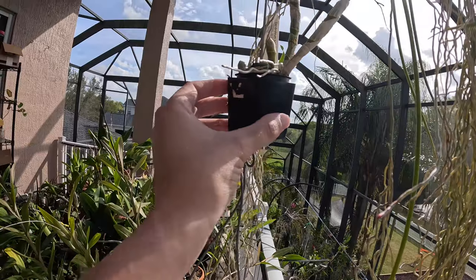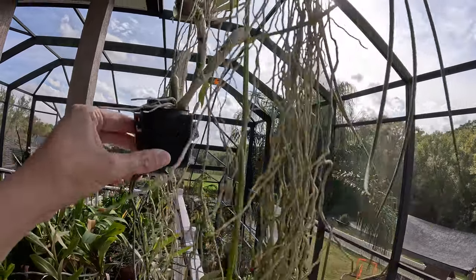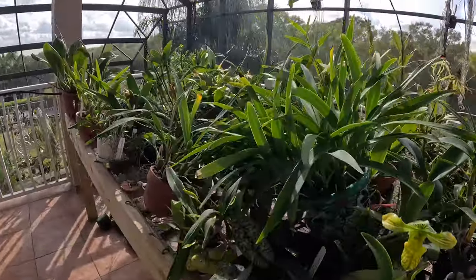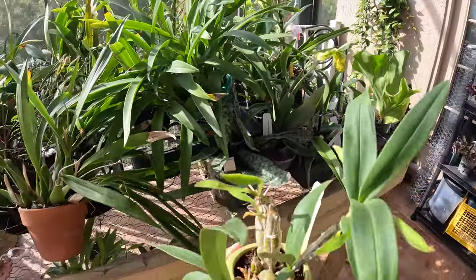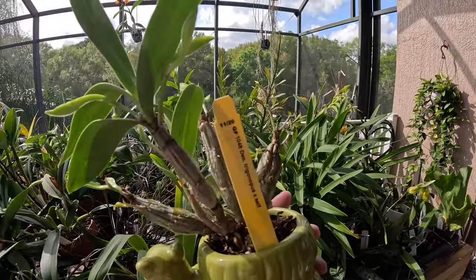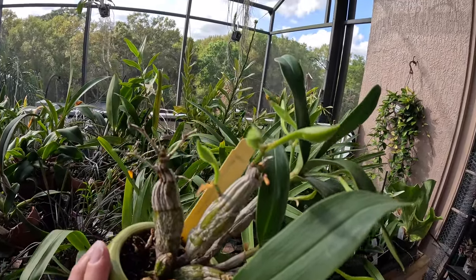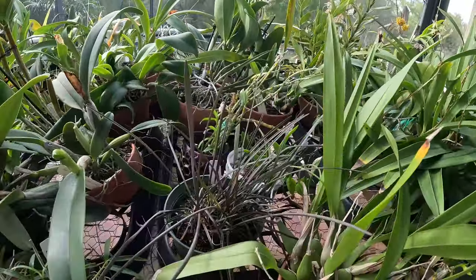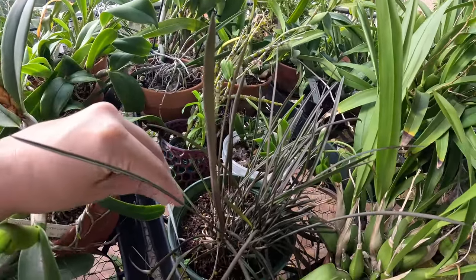We've got a Dendrobium parishii alba in this little two inch pot just hanging out. What else do we have blooming? We've got a bud. Y'all saw the theme — we had an Elephant down there, a Walrus, and now we got a Turtle Pot. This is Dendrobium trigonophis crossed with self — we got some buds, super excited about this getting it to re-bloom. We have Encyclia altissima crossed with SIV — this is that other compot.